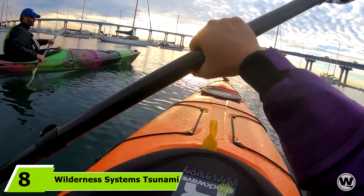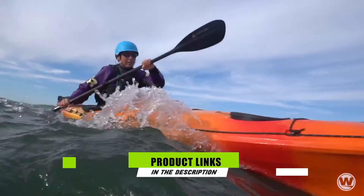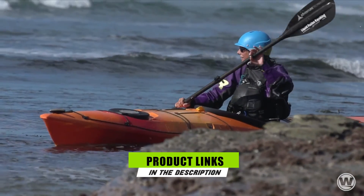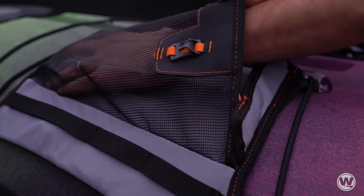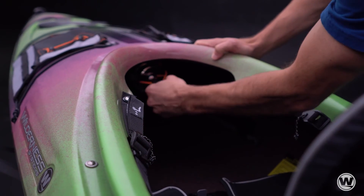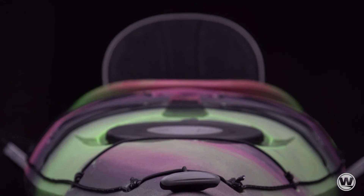The number 8 position is held by the Wilderness Systems Tsunami 165 Kayak for camping. When it comes to covering large distances, the Tsunami 165 is one of the best kayaks for camping at 16.5 feet long — both the longest and fastest kayak featured. It's ideal if your kayak camping trip takes you to the ocean or a large lake, is very comfortable, and has lots of dry and bungee storage space. However, keep in mind that this is not a beginner's kayak.